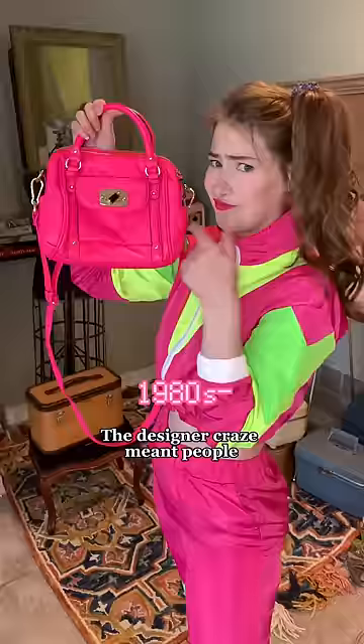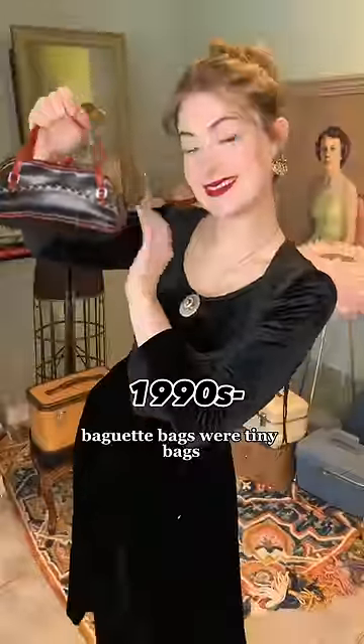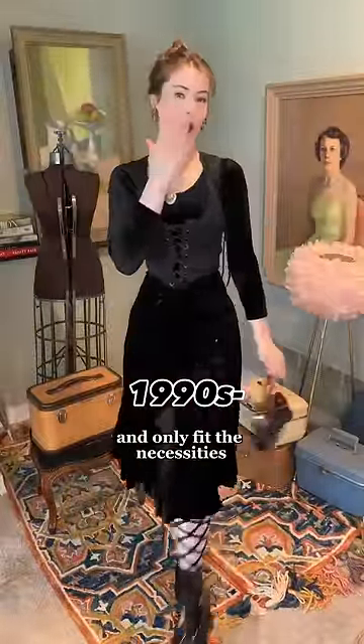In the 80s, the designer craze meant people flaunted their wealth through bright leather bags. And in the 90s, baguette bags were tiny bags popularized by Sex and the City and only fit the necessities.